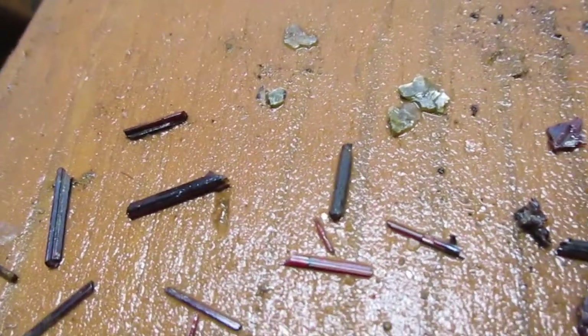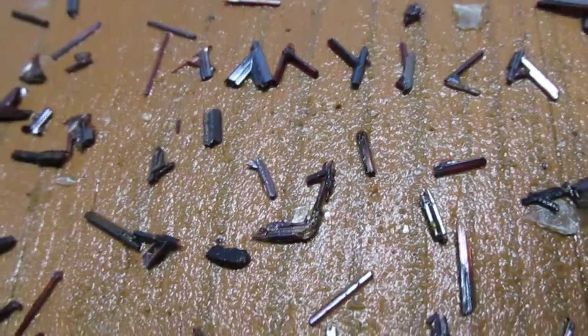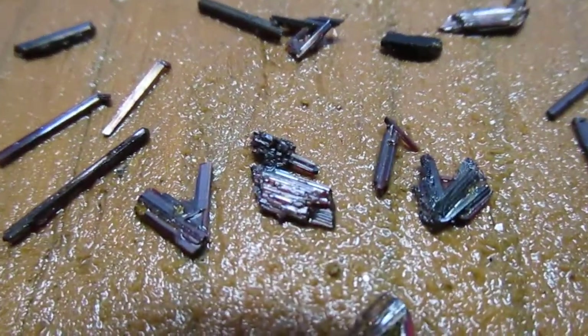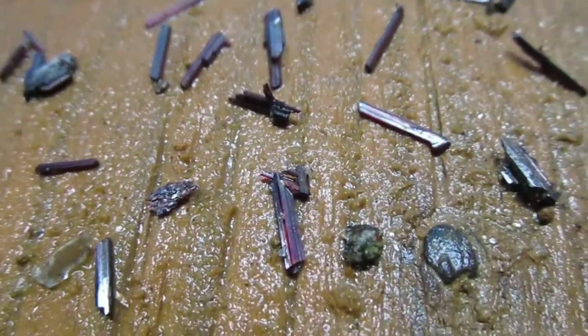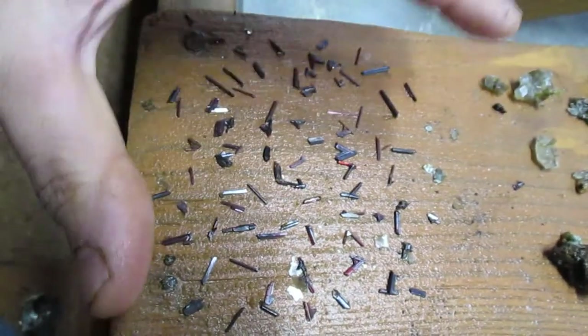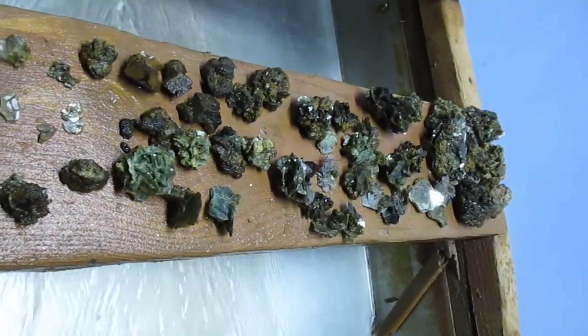And like I said earlier, loads and loads of rutile — all kinds of designs. You can see how it catches the light. Basically all of that fell from all of that.